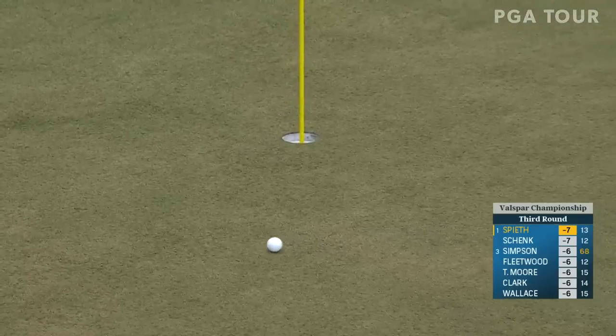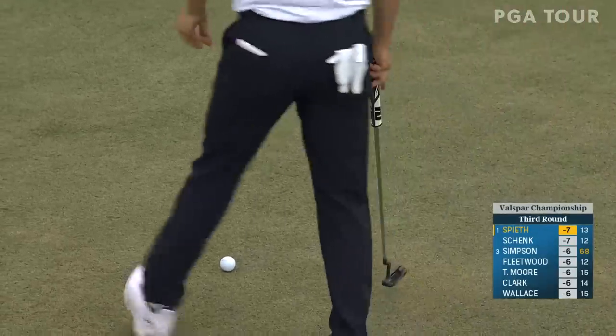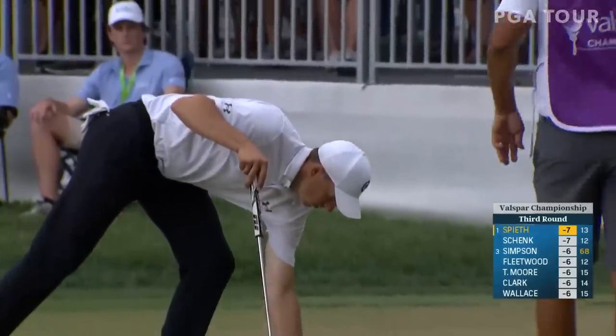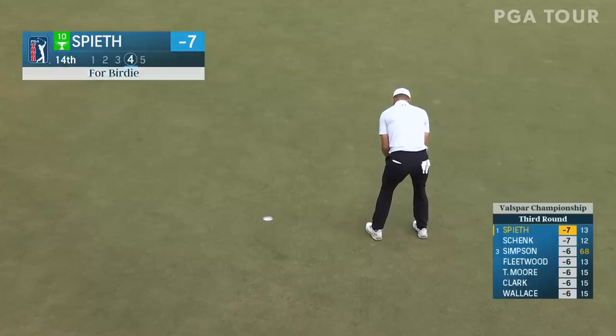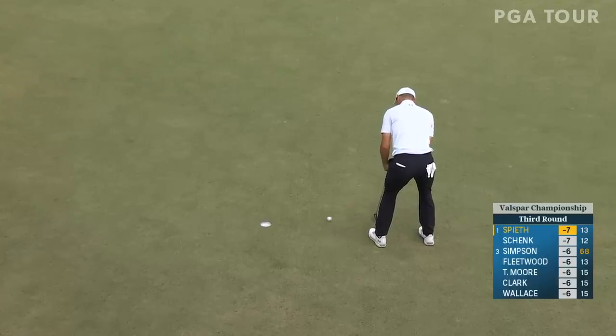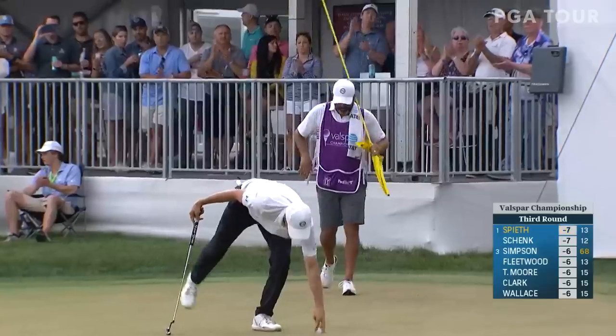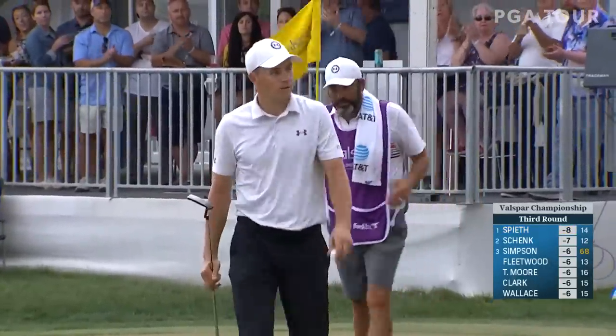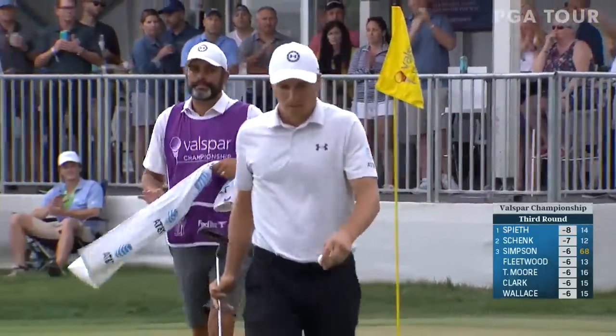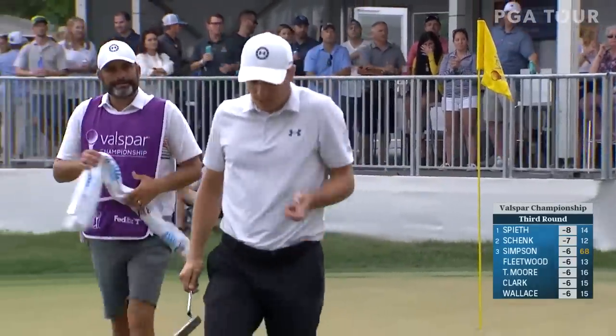Look how much break around there — he almost got to the ball before the ball stopped, he was walking so fast after he hit it. What a textbook par there. Birdie for Jordan Spieth as he goes back into the lead after 14 holes in the third round here at the Valspar Championship.